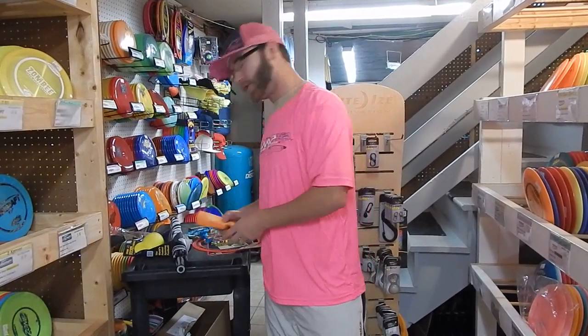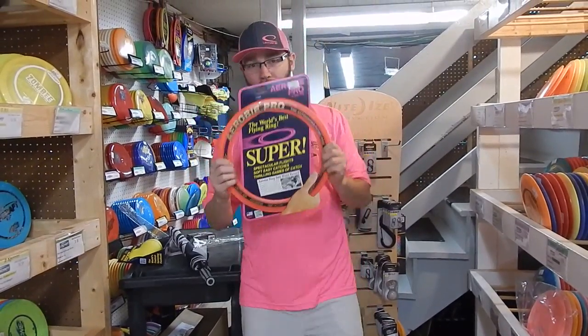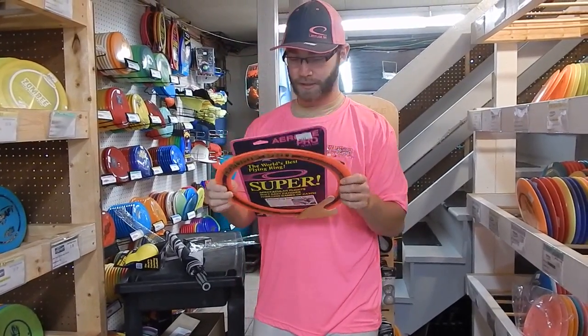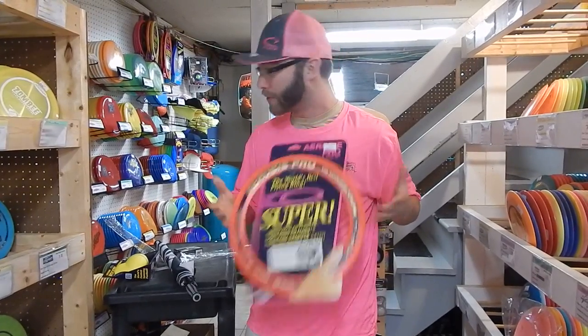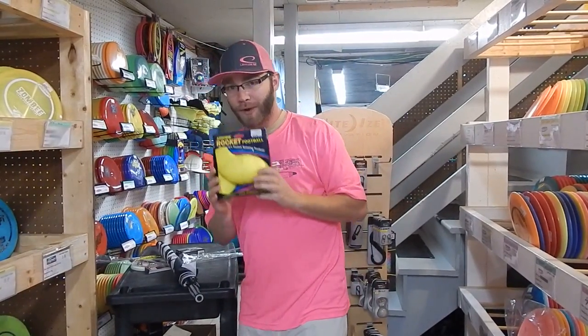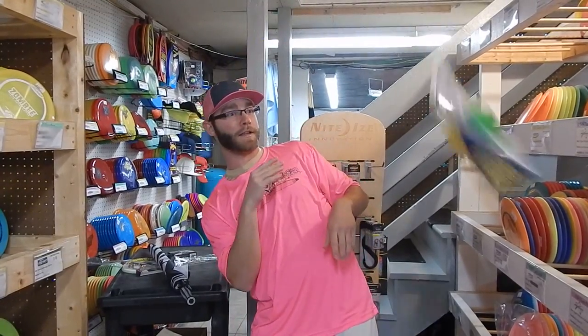Then you can do things like koozies. We also have lanyards. The Arobi Pro Ring — one of the furthest flying rings. I think Simon is not far from setting new world records with these. And the Arobi Rocket Football, with the perfect spiral every single time unless it's still in the box.